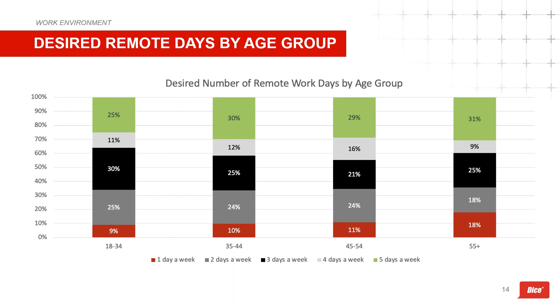Looking at desired days by age group, technologists aged 18 to 34 are opting for a hybrid approach, while those aged 35 and above are still more comfortable with a fully remote environment. For the 18-to-34 group, three days per week is looking like the sweet spot for what they want.